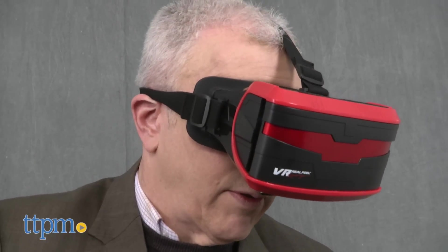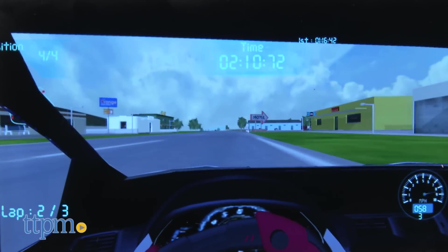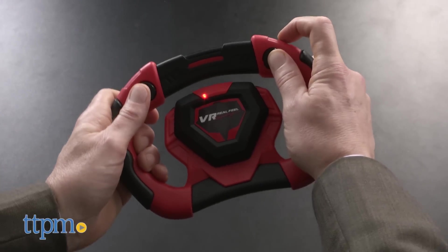Now a couple of things to be aware of. First, I actually felt a bit carsick until I got the car going pretty well. Second, as with all virtual reality toys, you should play this sitting down — even though I'm not right now — because it really does feel like you're moving.